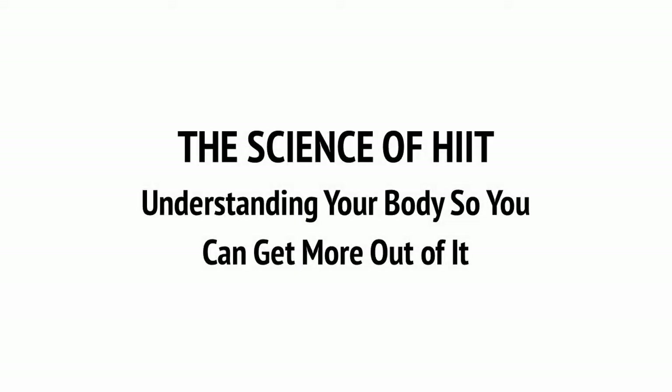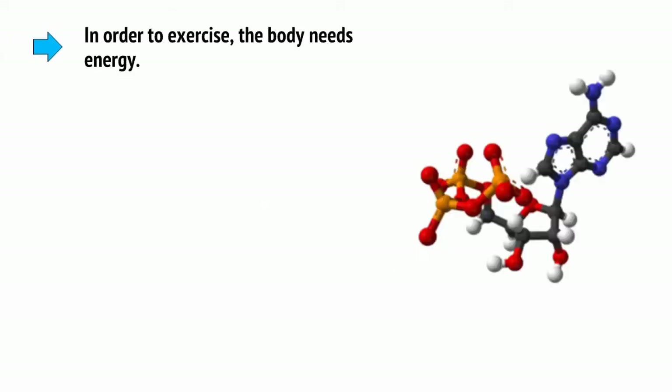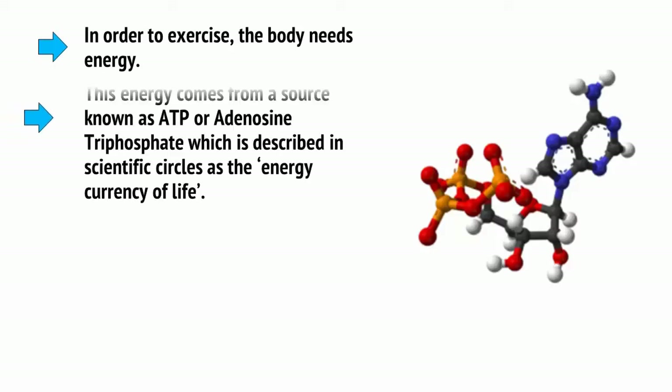Let's first consider how the body gets energy and manages that energy during exertion. In order to exercise, the body needs energy. This energy comes from a source known as ATP, or adenosine triphosphate, which is described in scientific circles as the energy currency of life.